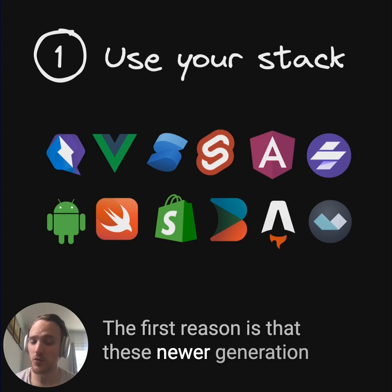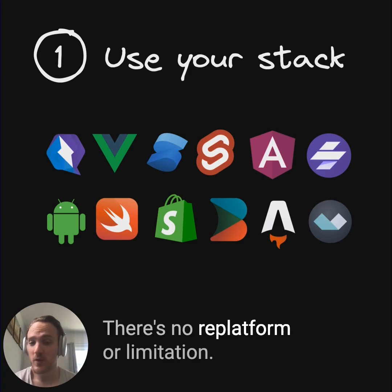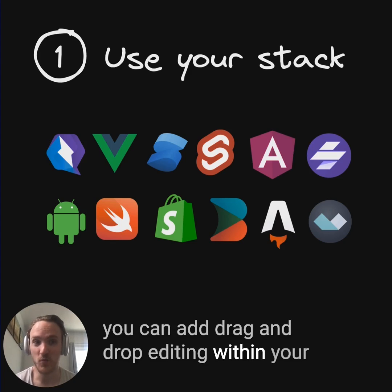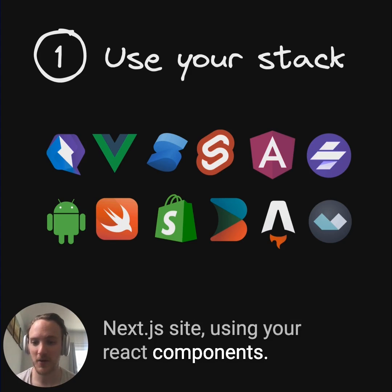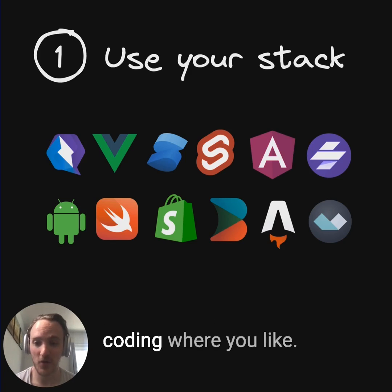The first reason is that these newer generation tools actually can work with whatever tech stack you have. There's no replatforming limitation. If you have a Next.js site with React components, you can add drag and drop editing within your Next.js site using your React components. They're often incrementally adoptable and you can just use them where you want and keep coding where you like.